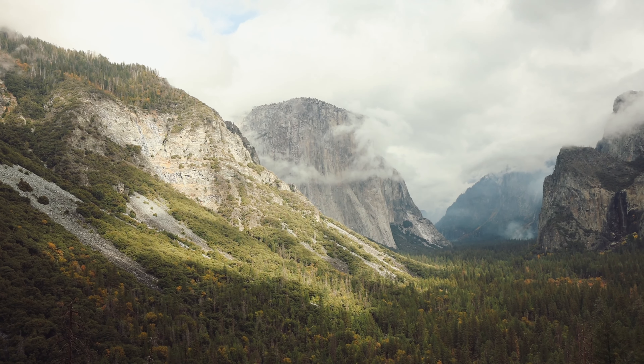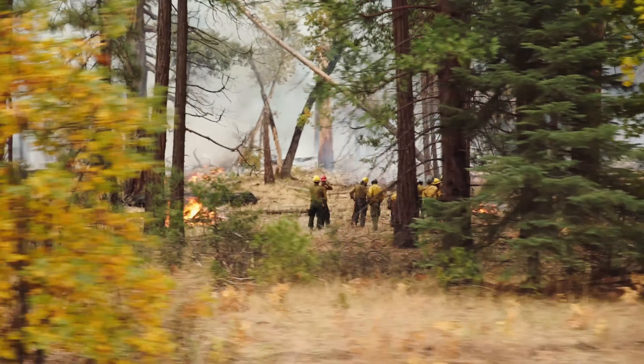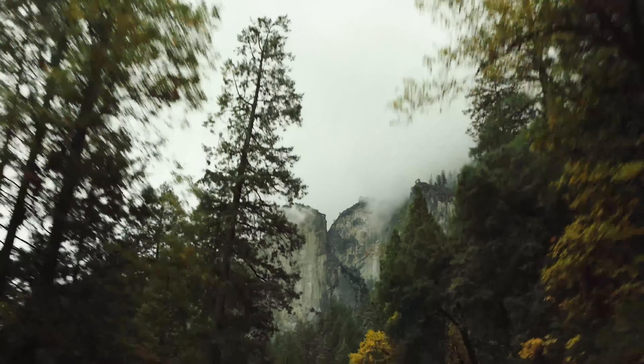Join us next week for the season finale of Film Photography Road Trip. We will be in Yosemite Valley taking some pics. See you next week.